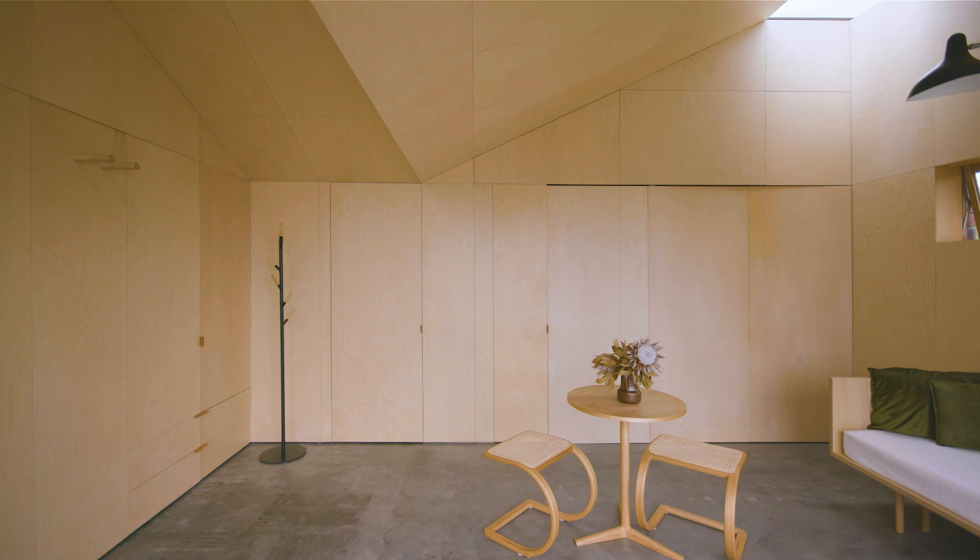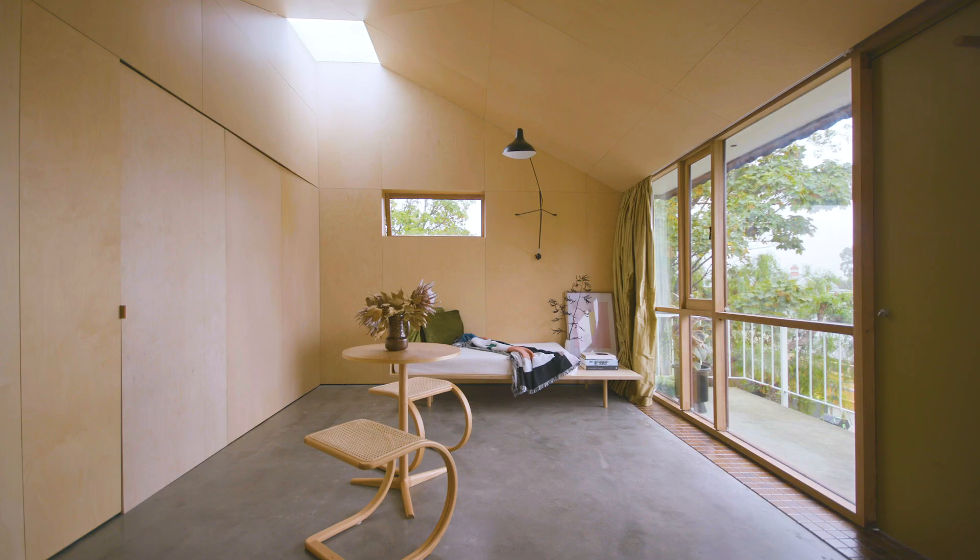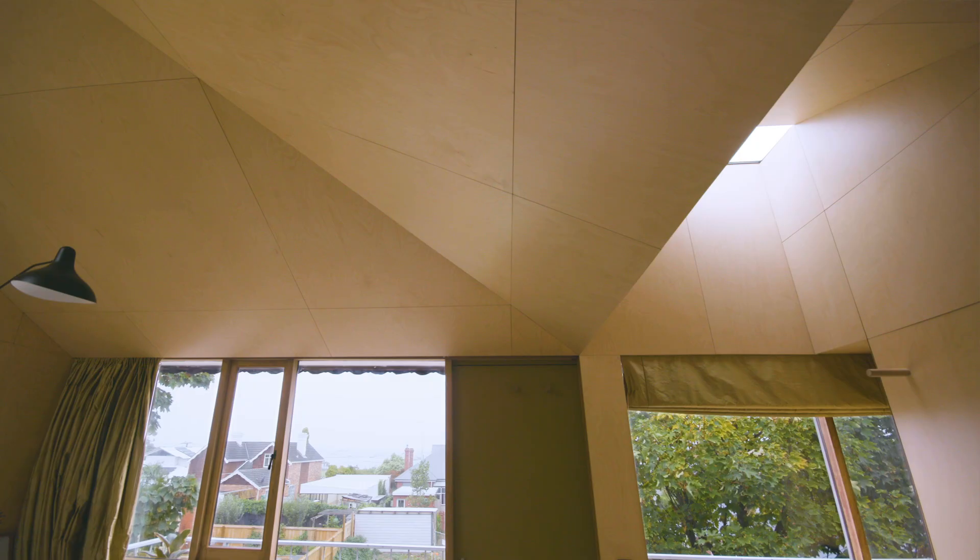For us the main driving design idea for the apartment was looking at how we can actually increase the sense of space through the addition of the two skylights. And by adding the two skylights we've been able to make the tiny footprint actually feel quite spacious and generous.